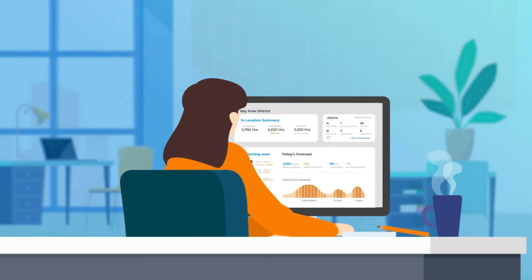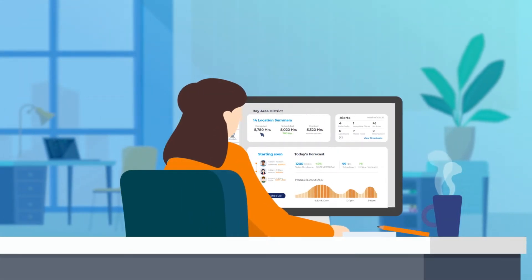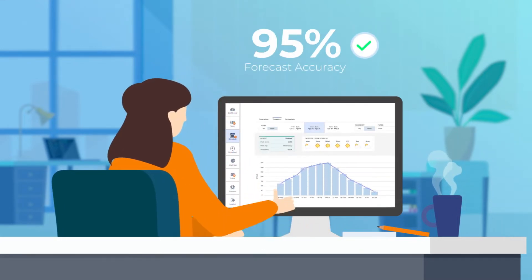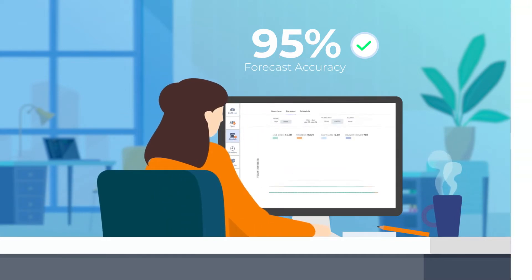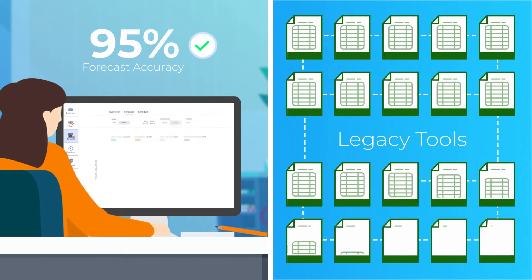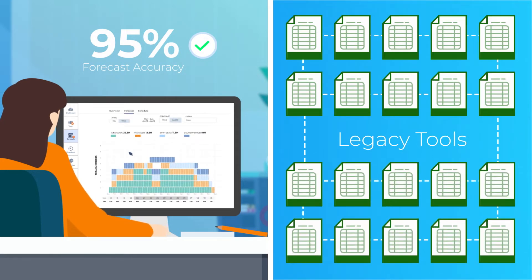Planners and managers are always kept in the loop with automated actions and can intervene at any time. Our customers tell us they've achieved 95% forecast accuracy and double-digit improvements over their legacy tools, such as historical results and simple spreadsheets that can't create accurate forecasts for specific locations.